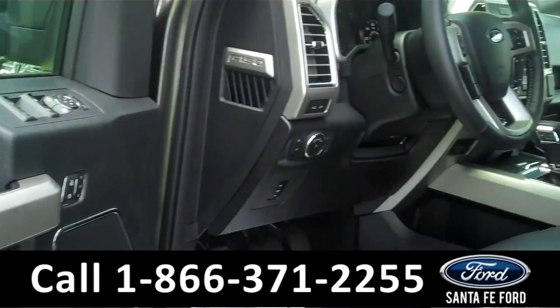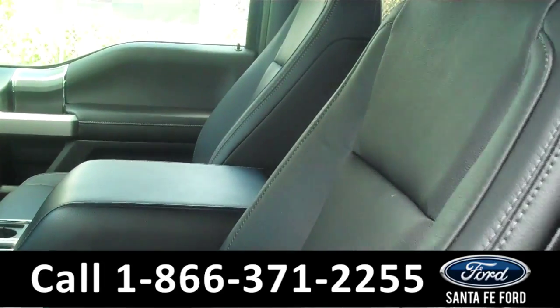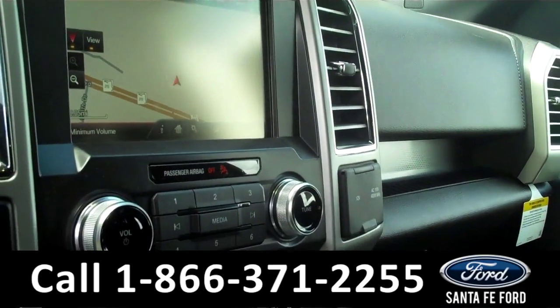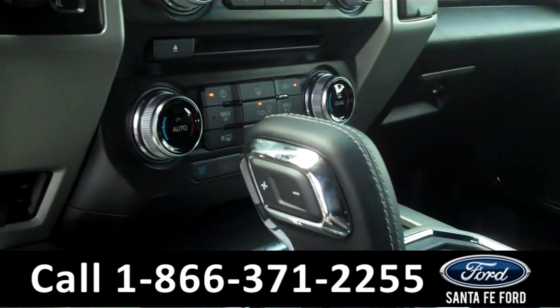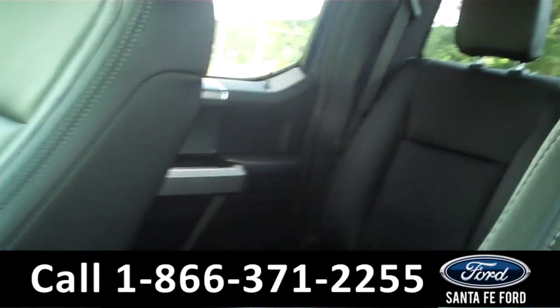Inside, we have powered controls, including the powered front seats, black leather interior. We have a push button to start, GPS navigation system, a 360-degree bird's eye camera view, SiriusXM satellite radio, and heated and cooled front seats.